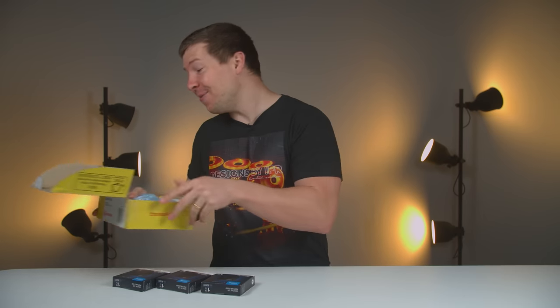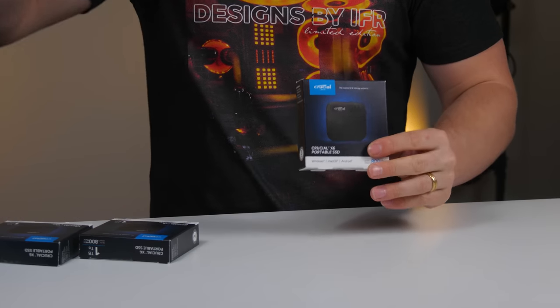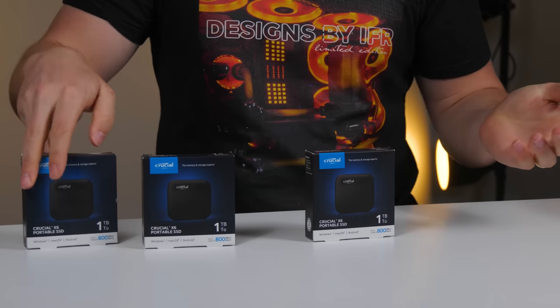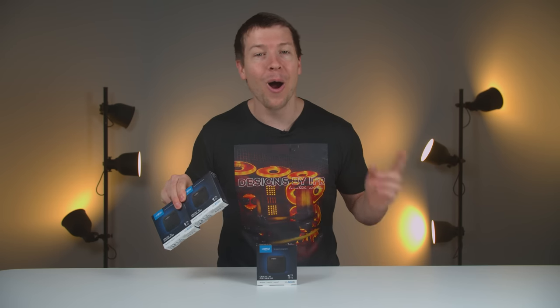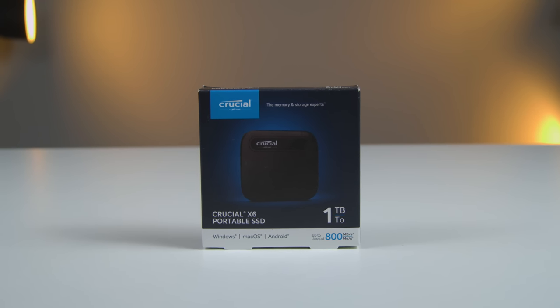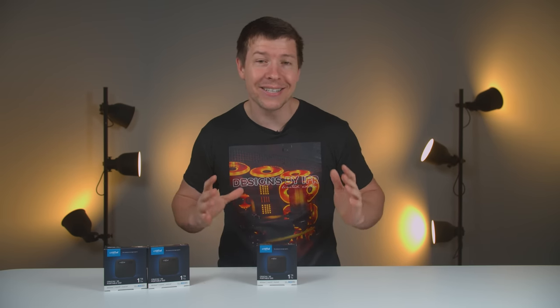We've been waiting for these for a very long time. These are the Crucial X6 Portable SSDs and we really needed a bunch of these for our camera equipment. We also have two to add to our giveaway prize pool over on Discord. When we record, we really need a fast external SSD for our footage — a regular SD card is not fast enough.